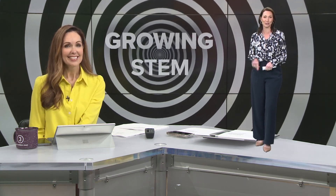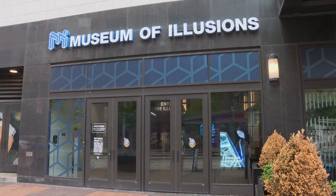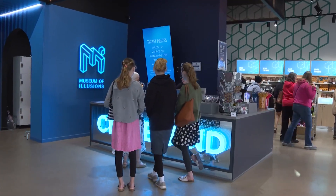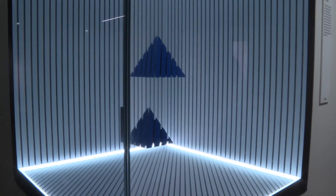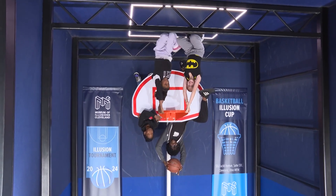I got to check out the Museum of Illusions here in Cleveland. For a year now, the Museum of Illusions near Public Square in downtown Cleveland has left visitors wondering, can I believe what I see? Inside, reality bends, walls move, and gravity is seemingly defied.